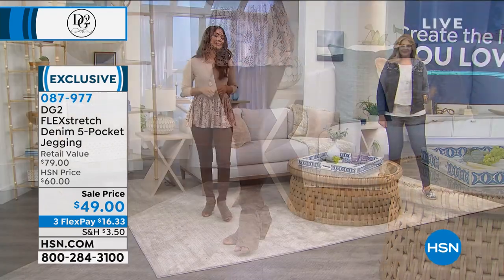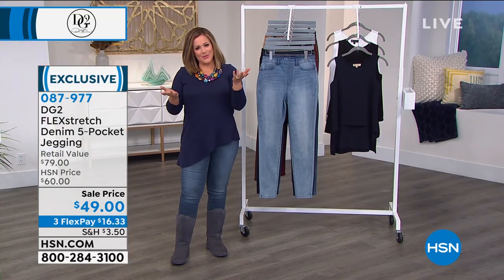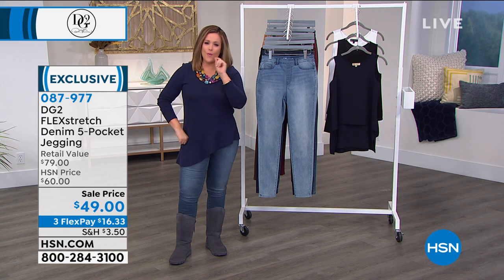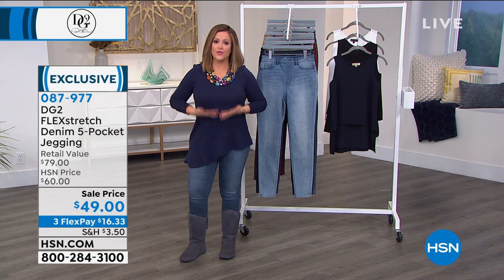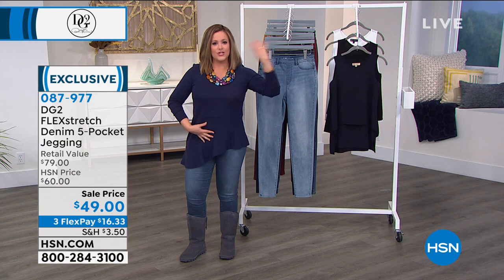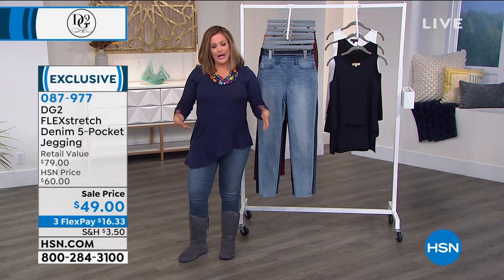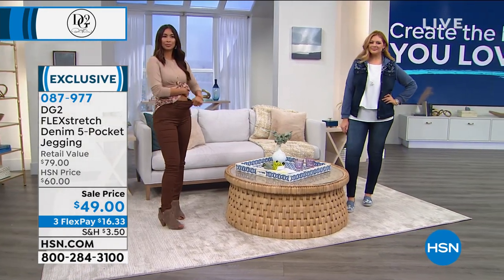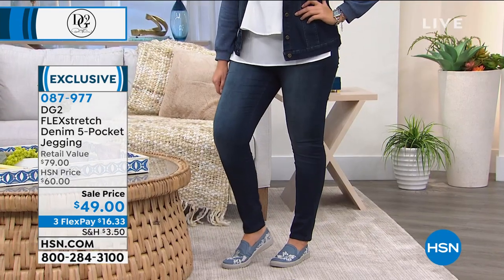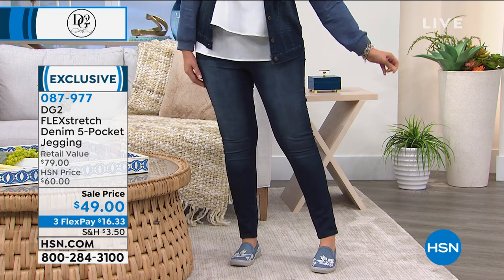Every time somebody gives me a compliment on jeans or says, 'Hey, are you losing weight?' — I'm always in my DG2. I've taken note, because you walk differently, everything is where it's supposed to be. Now, they fall at your natural waist — so they're not high-waisted jeans. But unlike the jeans they're making for teenagers and celebrities, this is made for a real woman with a real body with real curves. Women have come back to jeans and denim because of Diane Gilman. Whether you are twenties, thirties, forties, sixties, seventies, eighties — come back to denim and try the Flex Stretch.